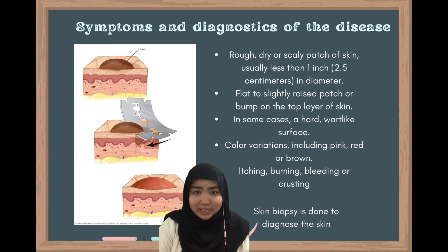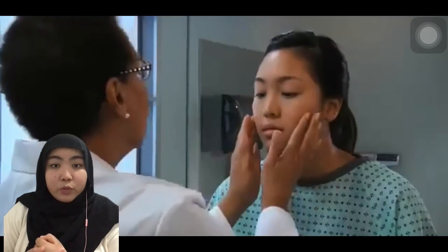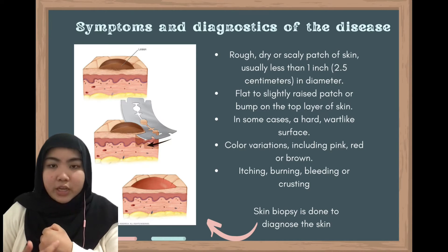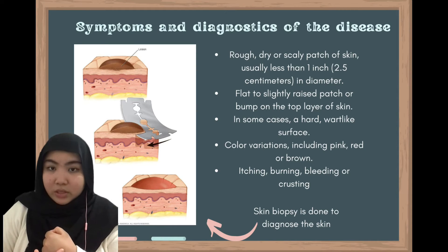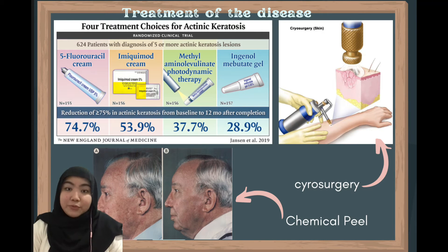Anyone experiencing this disease might even feel a burning sensation or even bleeding. If you go to the doctor, the doctor will examine your skin and sometimes will take a biopsy of the skin to diagnose the accurate result of the disease. However, worry not, there are treatments for this disease.